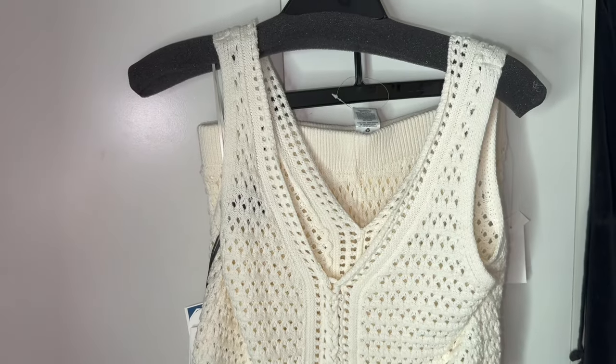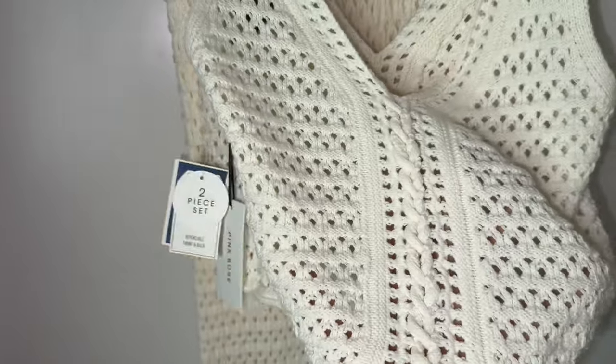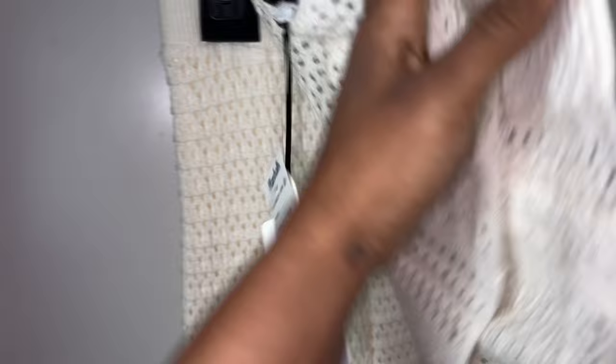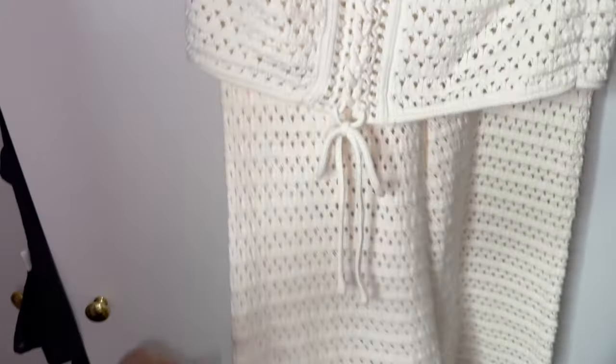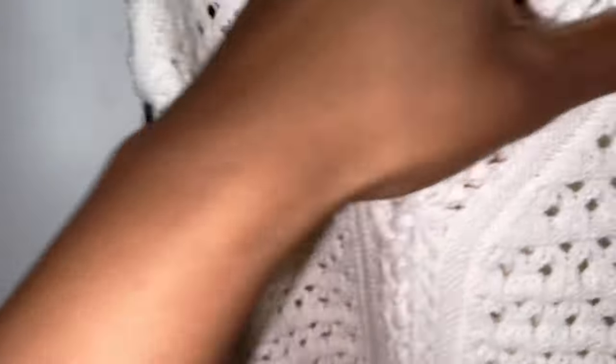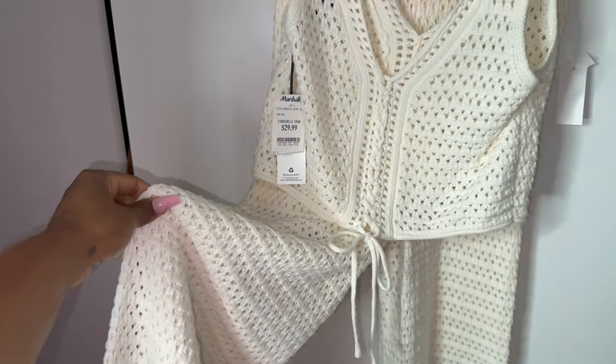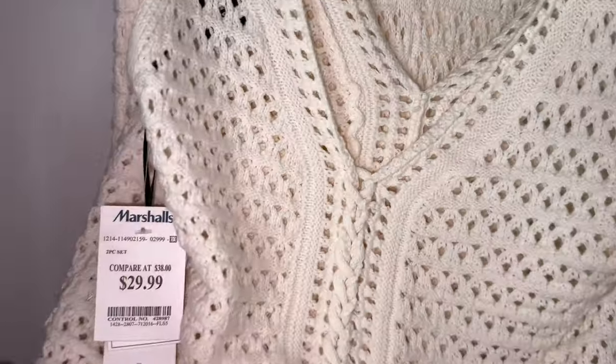While editing I realized I completely forgot to show this two-piece set I got. It's a cute knitted little set — the shirt you can wear either way, and the pants are see-through but have little shorts underneath. This set was $29.99 from Pink Rose. I got it in a large and hopefully it fits me nicely.